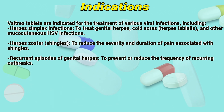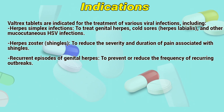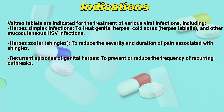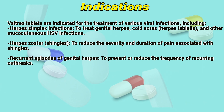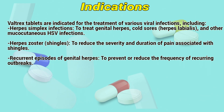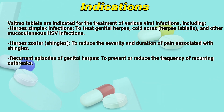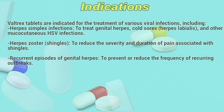Indications: Valtrex tablets are indicated for the treatment of various viral infections including herpes simplex infections such as genital herpes, cold sores, herpes labialis, and asymptomatic or cutaneous HSV infections. It also treats herpes zoster (shingles), reducing the severity and duration of pain associated with shingles, and helps prevent or reduce the frequency of recurring outbreaks.